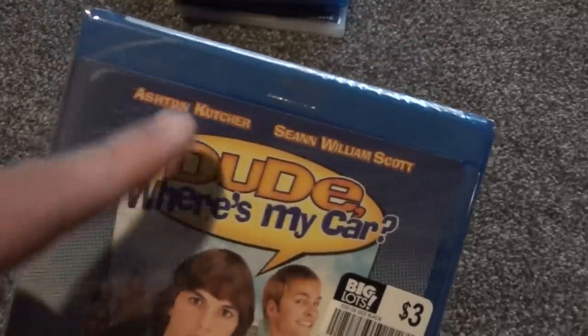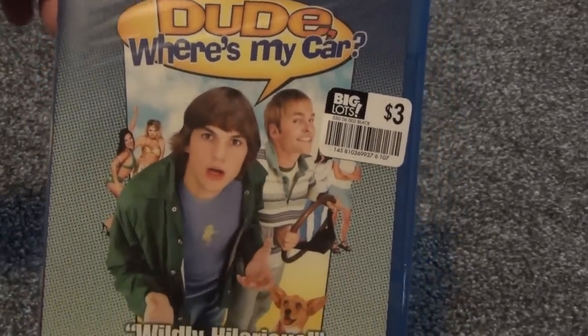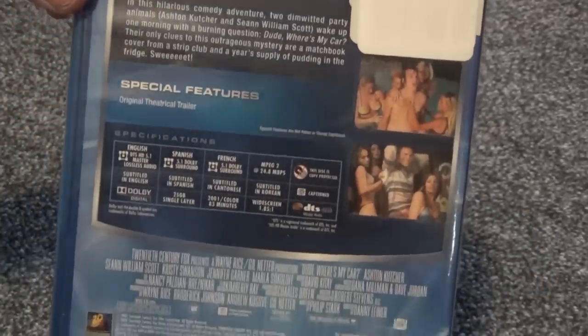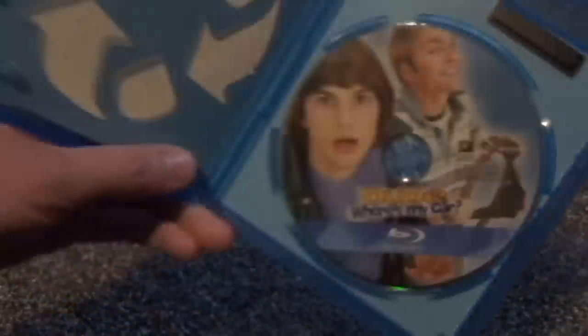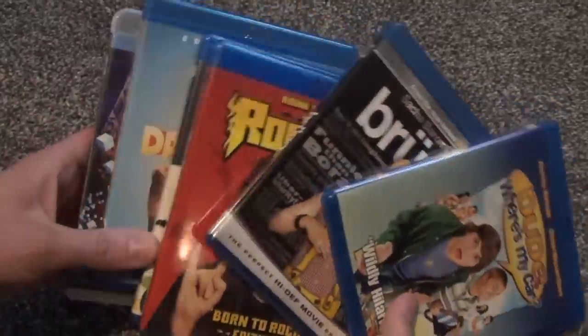Last one is Dude, Where's My Car? starring Ashton Kutcher and Seann William Scott. I bought it for Ashton Kutcher — I really liked him in That '70s Show — and because it was cheap: three bucks, a nice blind buy. It looks like a raunchy comedy from the thumbnails on the back. Inside it's an eco-box unfortunately, but one disc with colorful artwork. Nothing else exciting — pretty much what I was expecting from all of these, which is why I decided to unbox all six in one video.